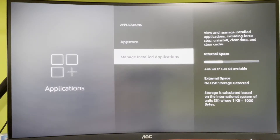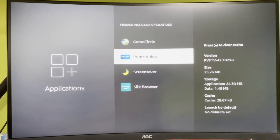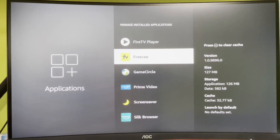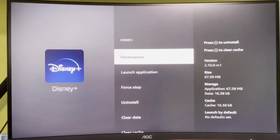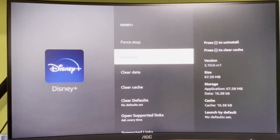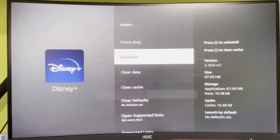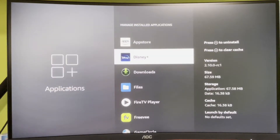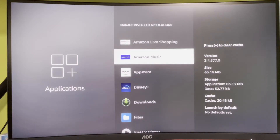Press on Manage Installed Applications and basically select any of the apps that you don't really use and delete them. To do so select any of the apps, press on it, then press Uninstall and confirm. That action is going to delete the application from your device and free up some of the storage. However there are also some apps that are pre-installed and cannot be deleted, for example App Store, Amazon Music, and other ones as well.